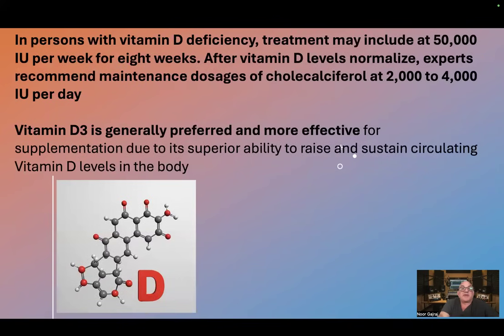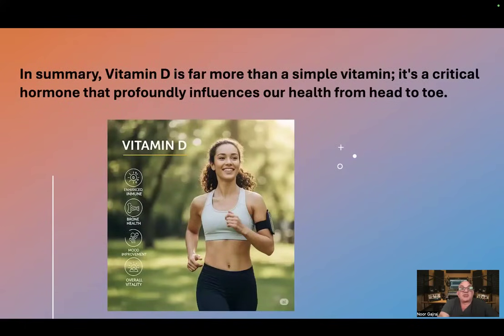In persons with vitamin D deficiency, treatment may include 50,000 international units per week for eight weeks. After vitamin D levels normalize, experts recommend maintenance dosages of between 2,000 to 4,000 international units per day. Vitamin D3 is generally preferred and more effective for supplementation due to its superior ability to raise and sustain circulating vitamin D levels in the body.